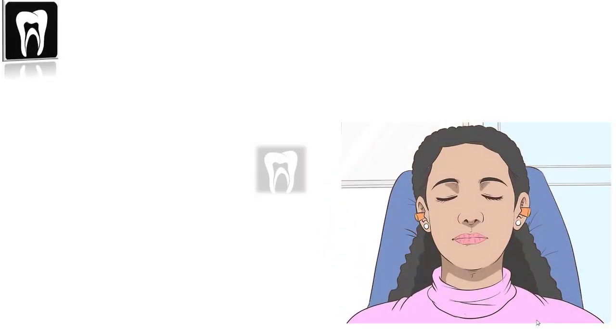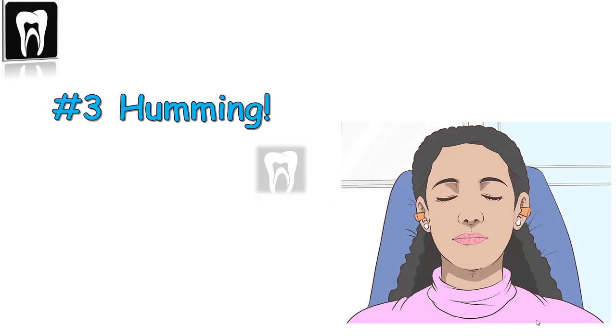Number three: humming. It's kind of weird, but give it a try — you can't hum and gag at the same time.